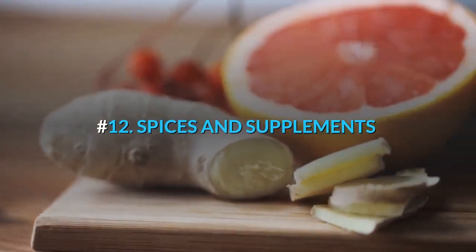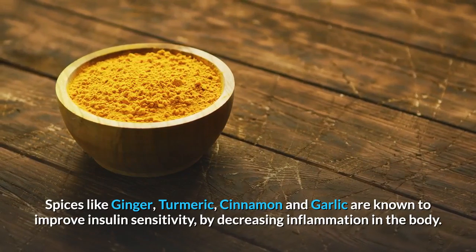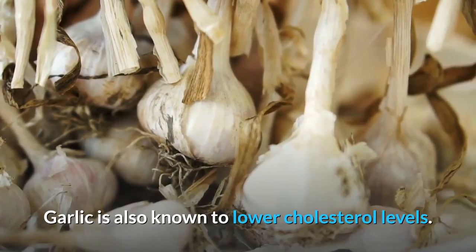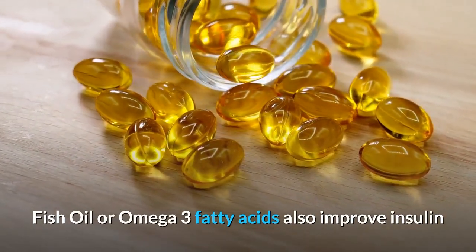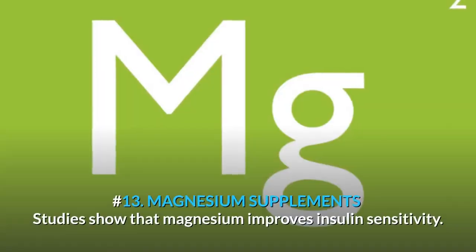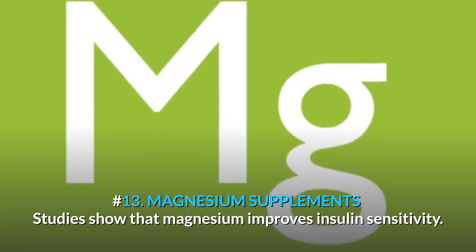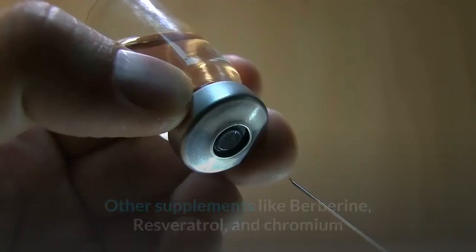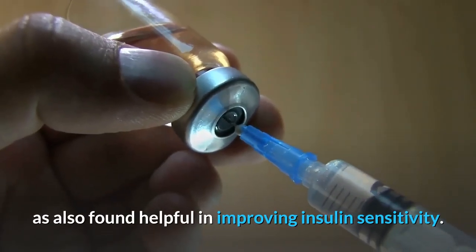Number 12: Spices and Supplements. Spices like ginger, turmeric, cinnamon, and garlic are known to improve insulin sensitivity by decreasing inflammation in the body. Garlic is also known to lower cholesterol levels. Fish oil or omega-3 fatty acids are also known to improve insulin sensitivity by lowering bad cholesterol levels and inflammation. Number 13: Magnesium Supplements. Studies show that magnesium improves insulin sensitivity and also decreases stress and induces relaxation. Other supplements like berberine, resveratrol, and chromium are also found helpful in improving insulin sensitivity.